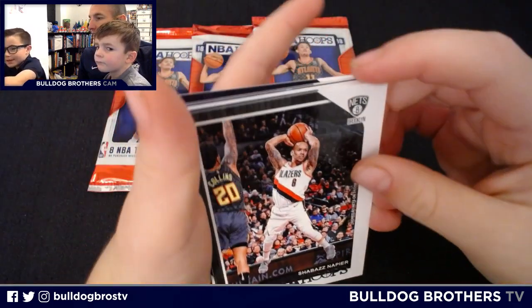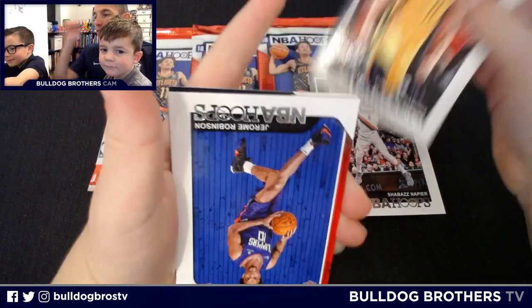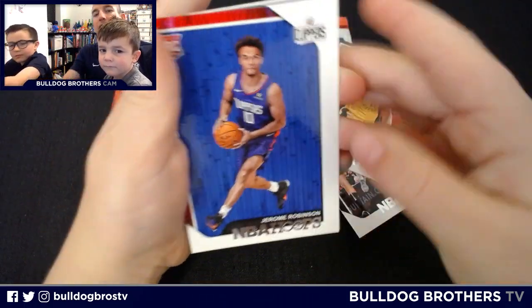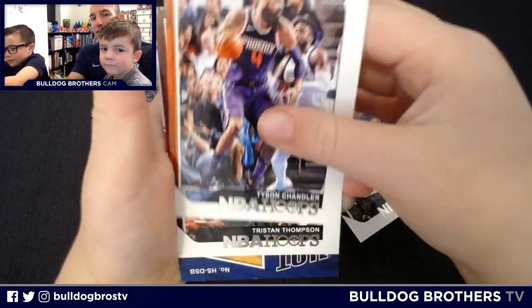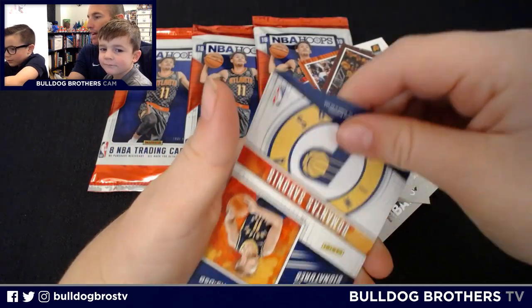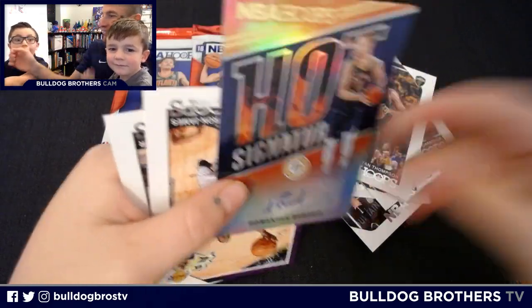Who you got? Shabazz Napier, DeMontis Simmons. Hold on — you got Sabonis! Let's hold him so they can see him. Jerome Robinson, Tyson Chandler, Tristan Thompson. Oh, you got a Sabonis Hot Signature! Nice work, dude.